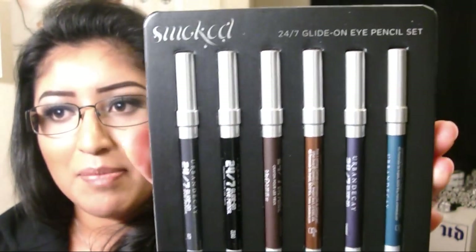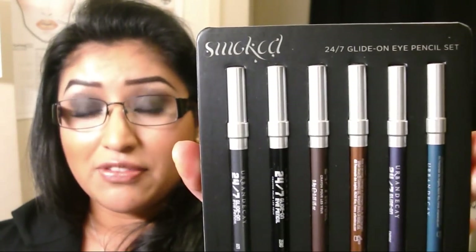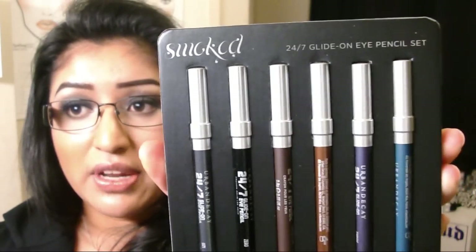The next products I have three of, and I know that sounds really ridiculous — I won't be telling you the whole story because it would just make this video way too long — but the point is I am in love and obsessed with these eyeliner pencils, so I ended up with three of them. They are the Smoked 24-7 Glide-On Eye Pencils and it has six different shades. These are 0.03 ounces; the full sizes are 0.04 and retail for $19 each, so I got these on sale for $24, which is awesome. One of these pencil sets I ordered from Urban Decay.com.